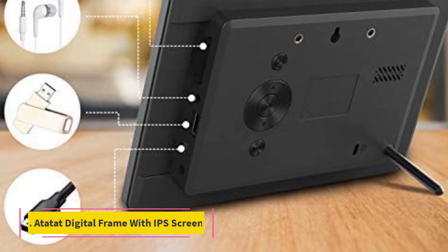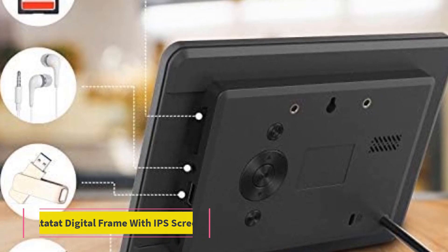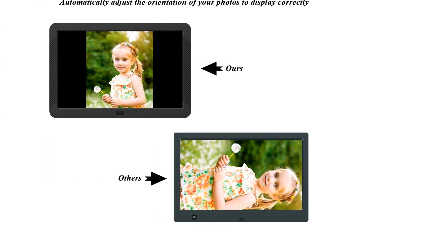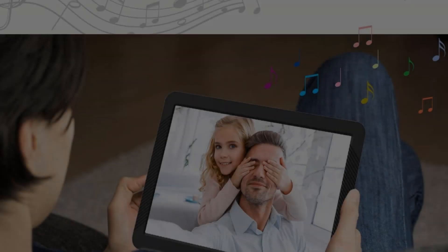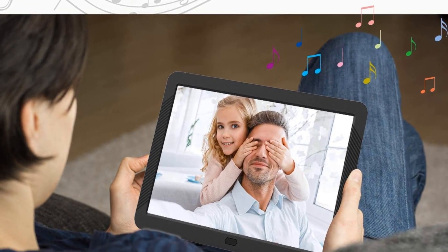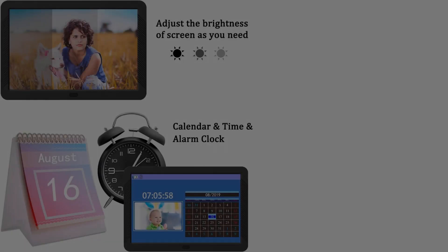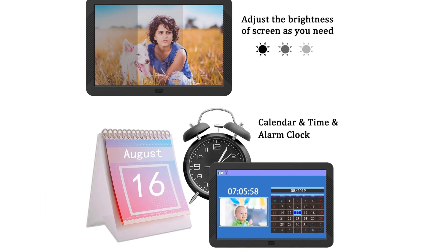Number 3: Atatat Digital Frame with IPS Screen. This digital photo frame allows you to add background music, adjust the brightness, edit the slideshow, and more, making it one of the most customizable picture frames. This frame may not have the bells and whistles of a more technologically advanced frame, but what it lacks in features, it makes up for in customization of what it does and does well.